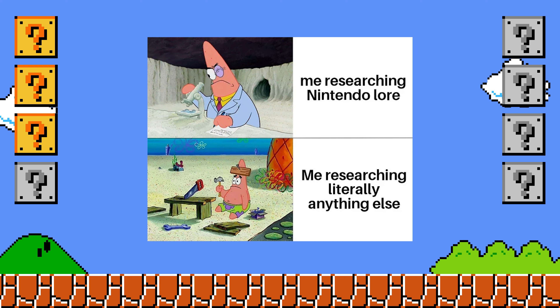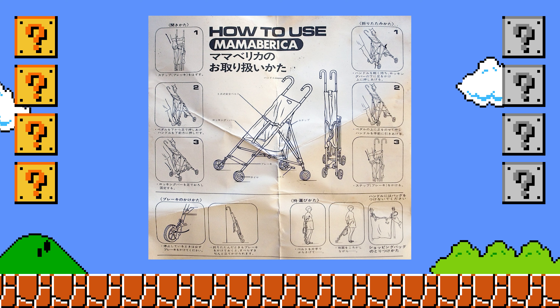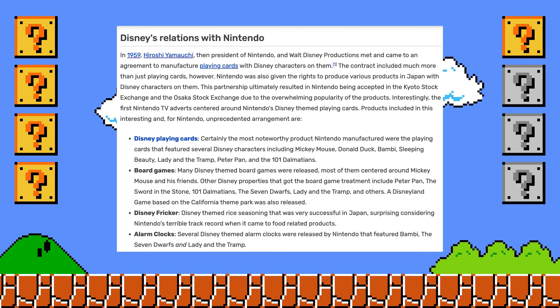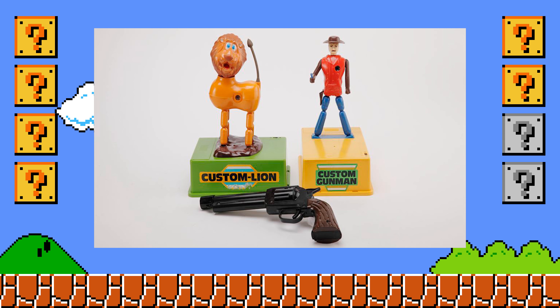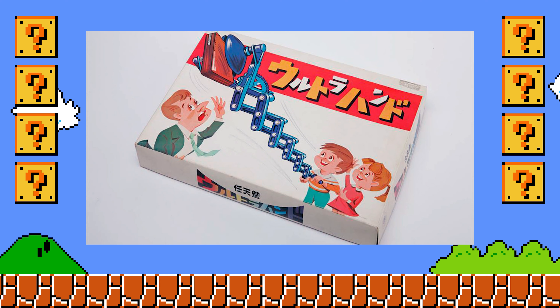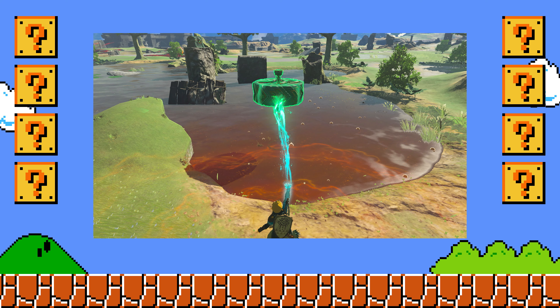Other retro Nintendo products that might be included at the museum include a Nintendo stroller — which supposedly would pinch the parents when they tried to fold it up — copies of Nintendo and Disney playing cards, a collaboration from the 1950s between these two companies, and Nintendo and Disney rice seasoning from around the same time. There's also the Nintendo Light Beam gun, a precursor to the NES Famicom Zapper and the wildly popular Duck Hunt game. There's the Nintendo rice cooker, and the Nintendo Ultra Hand. The Ultra Hand has been featured in WarioWare, Mario Kart 8, Splatoon 3, and The Legend of Zelda: Tears of the Kingdom.